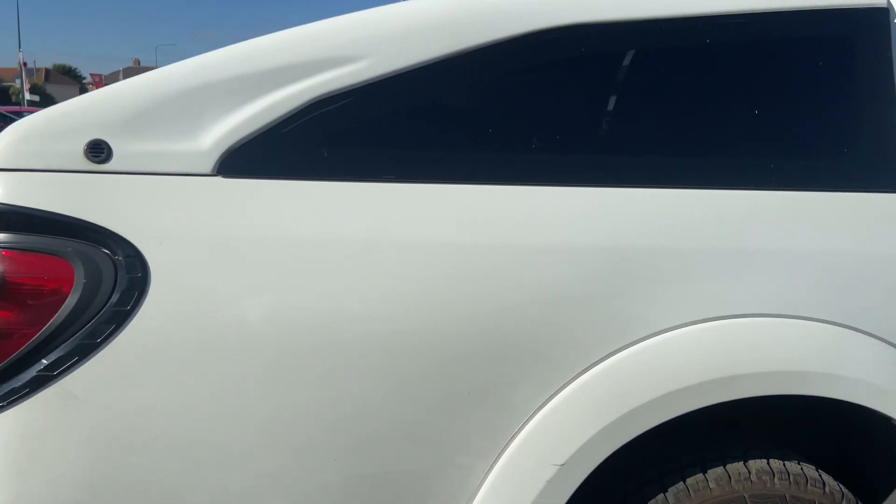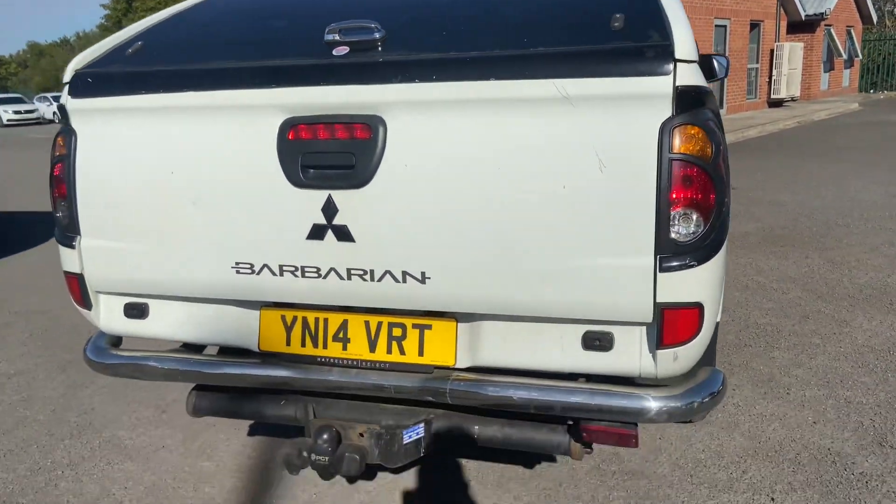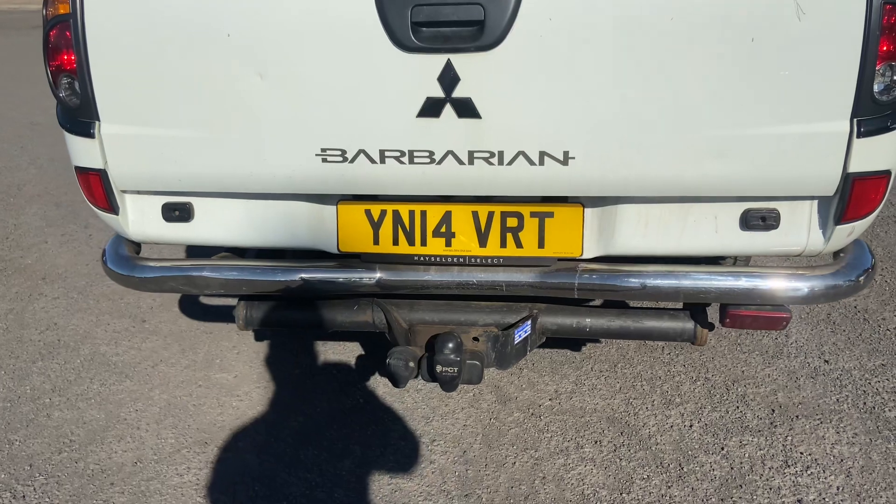The rear alloy has a little bit of corrosion because of the diamond cut finish, but again the all-terrain tyres have very good tread. No damage on the rear quarter. It's got the full canopy with keys and an electric tow bar.